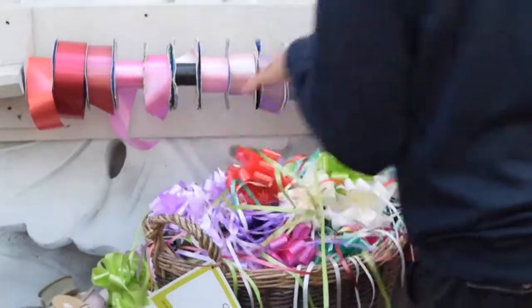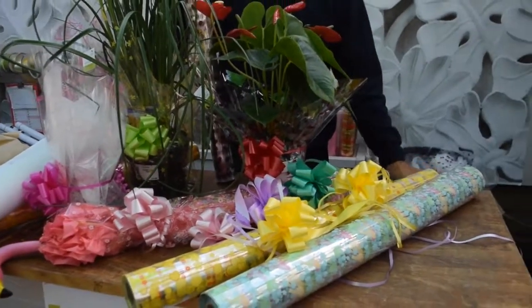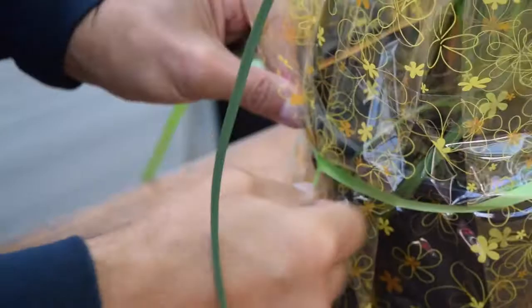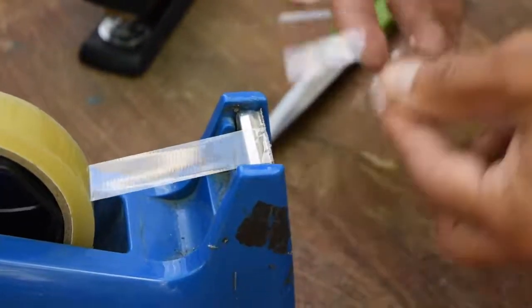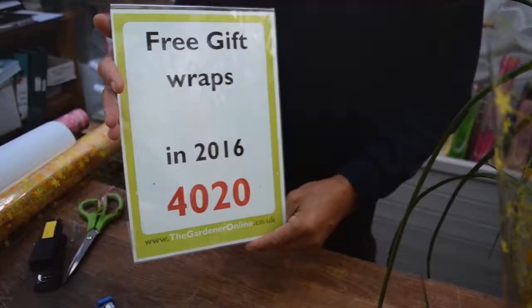We can gift wrap anything and everything — doesn't matter how big or how small, from Christmas gifts right the way through to some of the items that I've got on the table here. We keep a daily record of how many gift wraps we actually do. We normally do on average about 4,000 gift wraps a year at Castle Gardens.